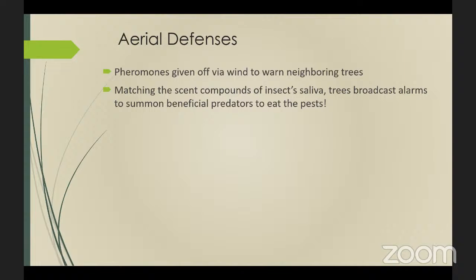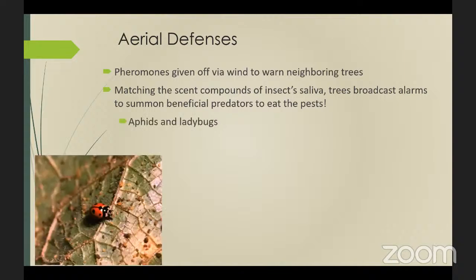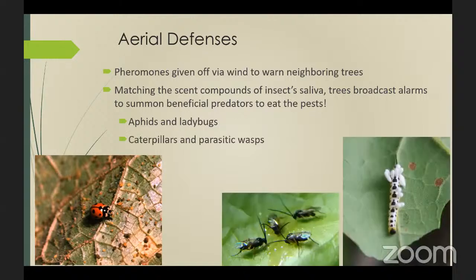Really good examples include aphids, which are major pests — plants would call in ladybugs to eat them. Another example involves catalpa sphinx moth caterpillars eating catalpa leaves. The catalpa sphinx moth has been parasitized by the wasp that the catalpa tree summoned to parasitize the caterpillars.